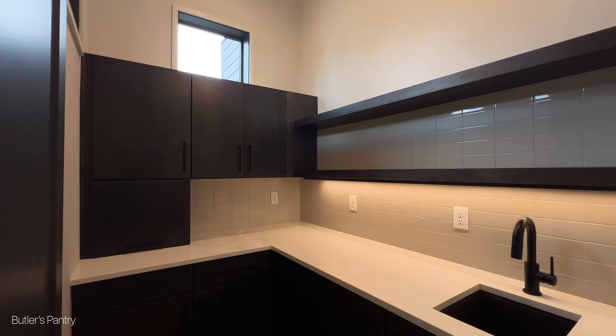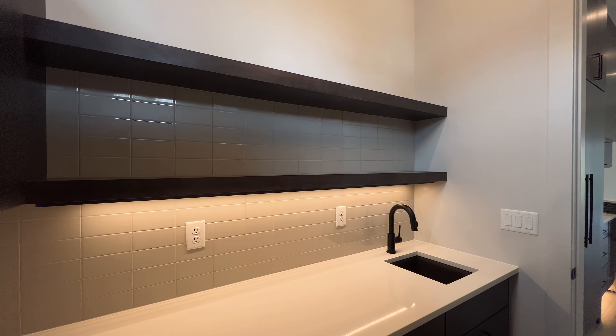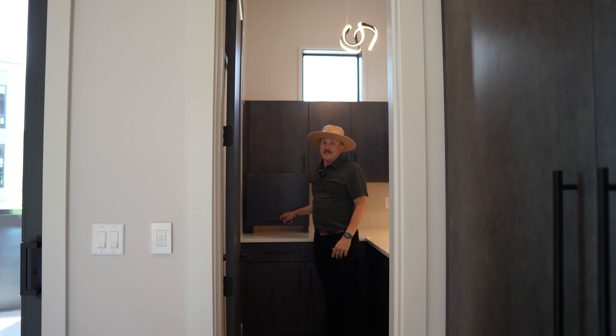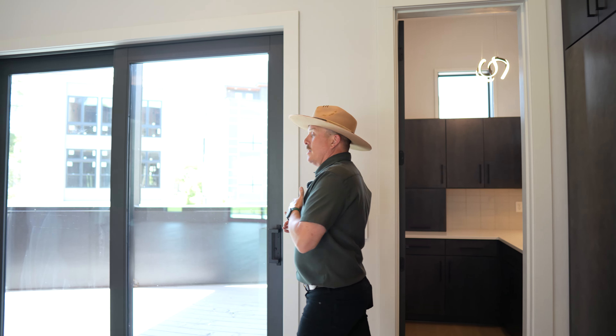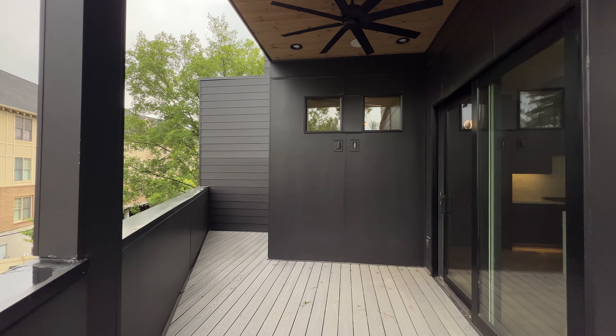Right off the kitchen, you've got this wet bar and butler's pantry with a sink, floating shelves, a garage for your appliances, and designer lighting. Come out of here and we walk into the second private balcony, which is equipped for a television and a gas grill.